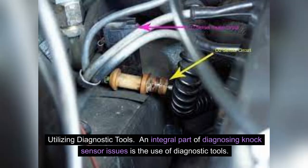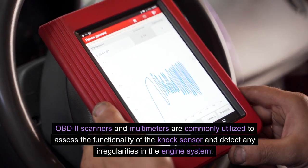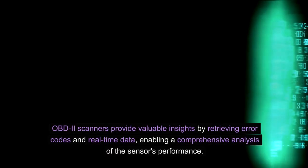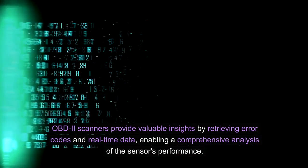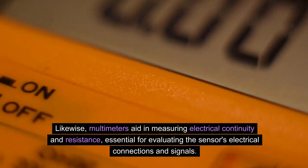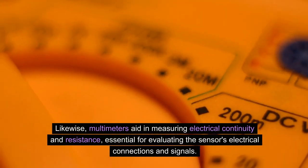Utilizing diagnostic tools. An integral part of diagnosing knock sensor issues is the use of diagnostic tools. OBD-2 scanners and multimeters are commonly utilized to assess the functionality of the knock sensor and detect any irregularities in the engine system. OBD-2 scanners provide valuable insights by retrieving error codes and real-time data, enabling a comprehensive analysis of the sensor's performance. Likewise, multimeters aid in measuring electrical continuity and resistance, essential for evaluating the sensor's electrical connections and signals.